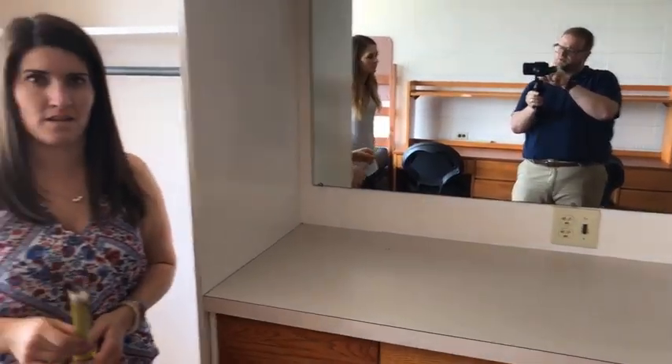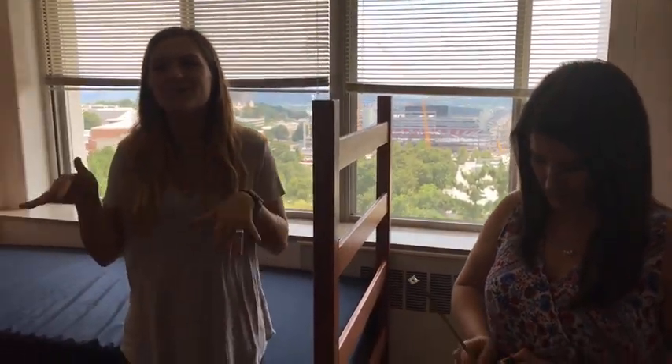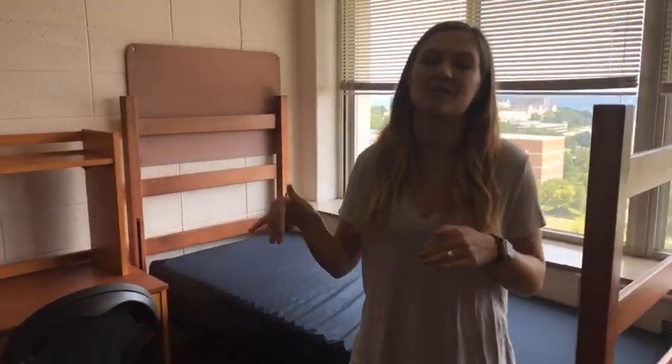Anna asked about hanging a curtain across the closet: a tension rod works really well in that space. Molly got a curtain from Hobby Lobby on sale half off, plus a 40% off coupon. Leah asked if you can bring different chairs for the desk — yes you can, but you can't take any of the provided furniture out of the room.